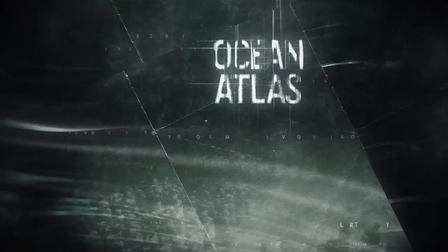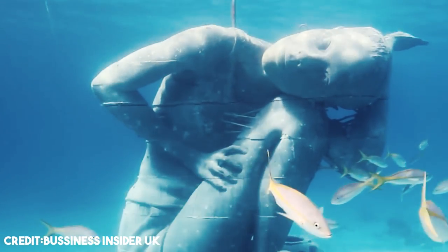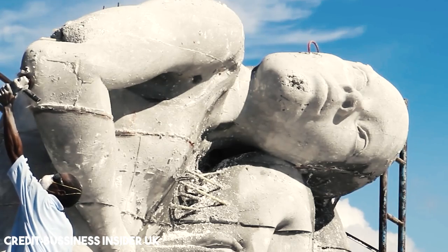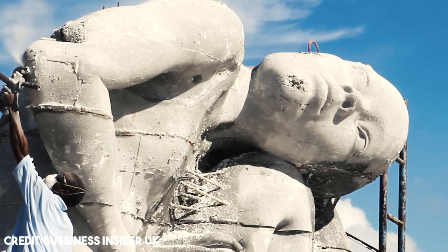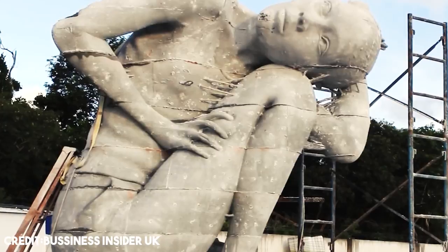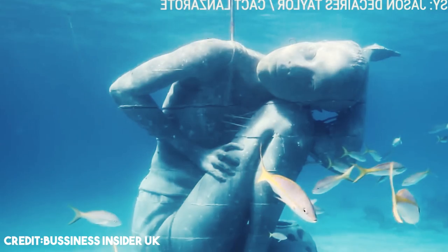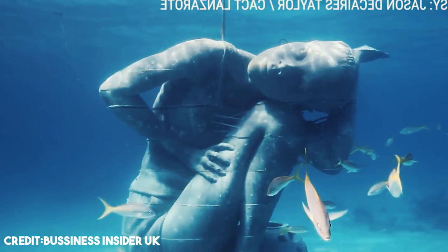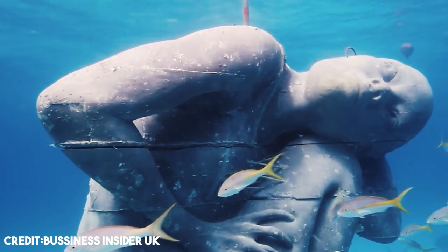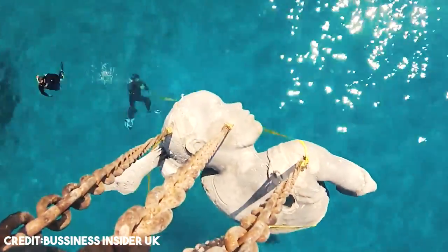Number 3. Now we get to Ocean Atlas, another of Jason deCaires Taylor's most-known projects, located at Nassau, Bahamas. At 18 feet tall and weighing 60 tons, it is the largest underwater statue in the world. The sculpture was commissioned by the Bahamas Reef Environment Educational Foundation in honor of its founder, Sir Nicholas Nuttall. The artwork depicts a local Bahamian girl carrying the weight of the ocean above her, referencing the ancient Greek myth of Atlas. Due to its sheer scale, it had to be assembled underwater in sections using an ambitious new technique developed by Taylor.